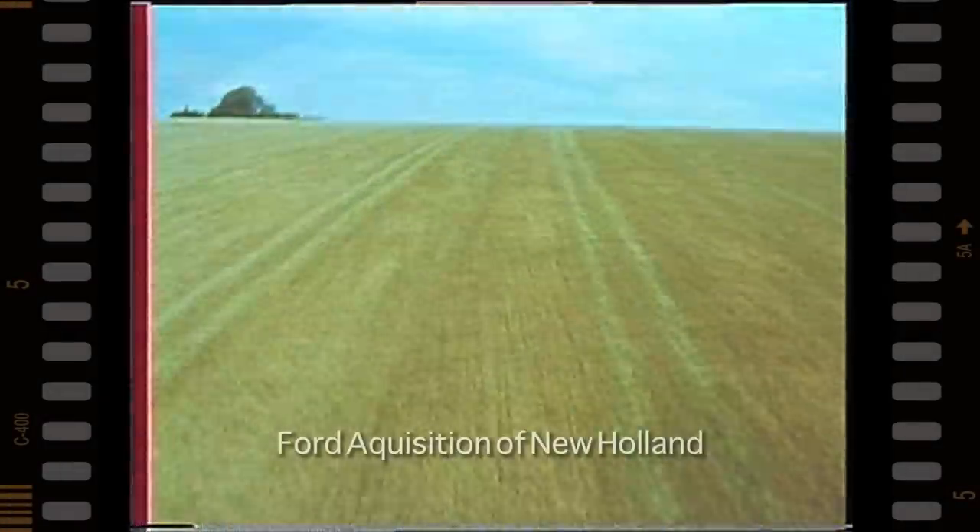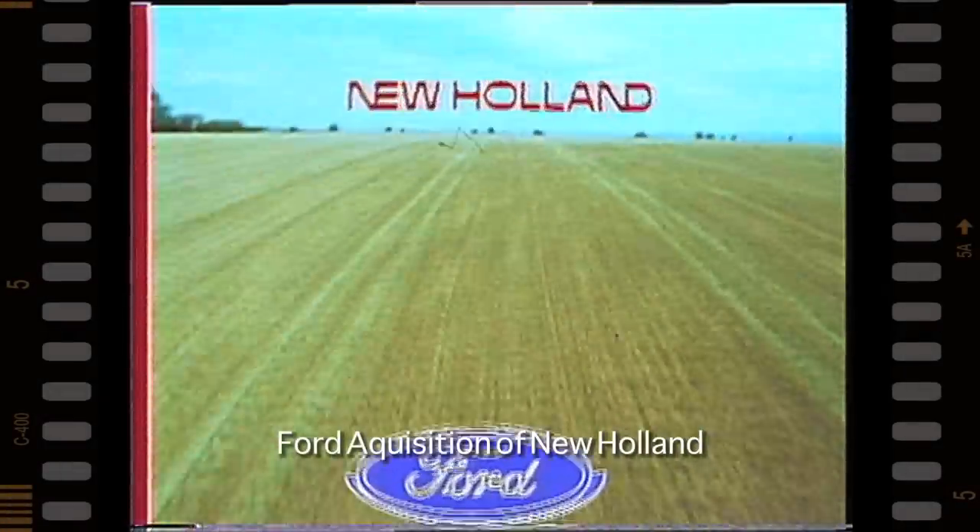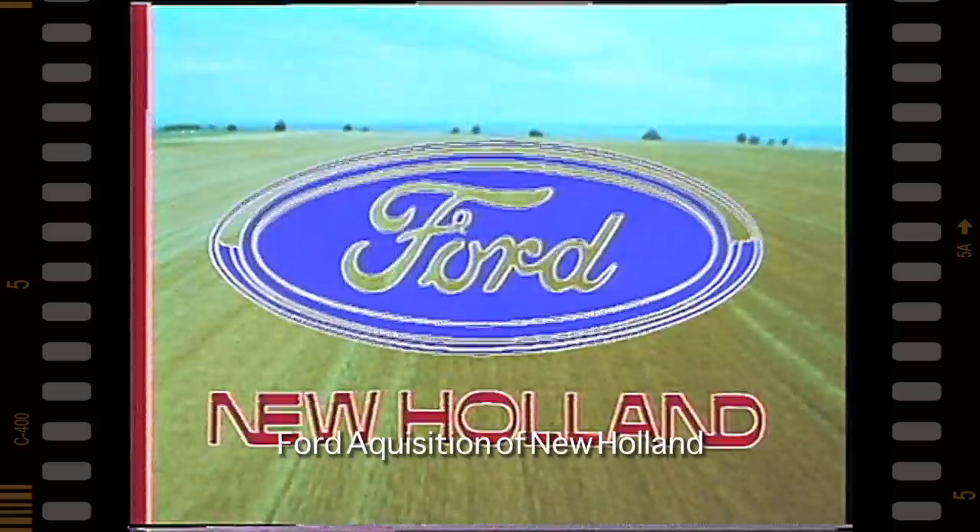Two names with a commitment to the land and indestructible reputations. As a team, we offer more — much more.